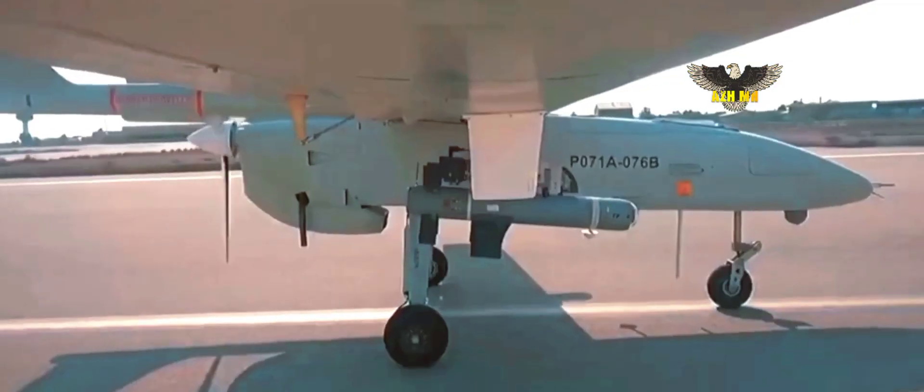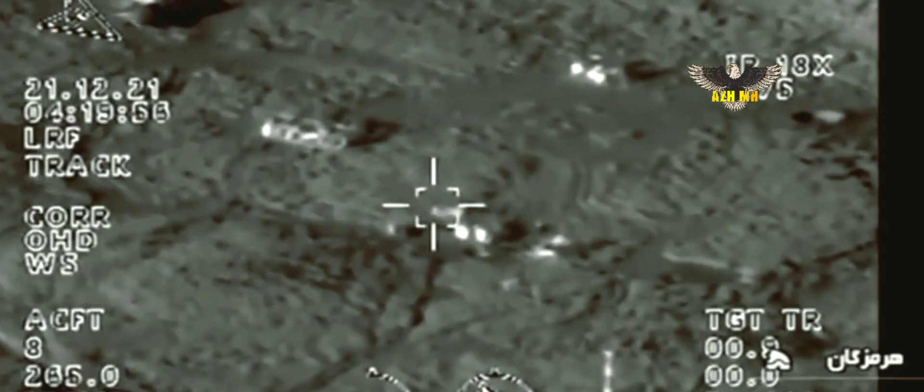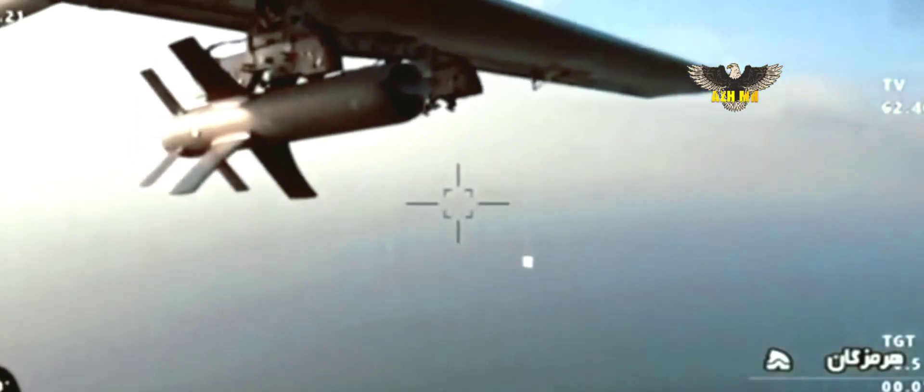At the Army 2022 Forum, the Russians showed the Iranian Mohajer-6 combat drone. It seems that now we can answer the question of what UAVs Russia bought from Iran.